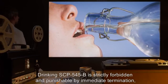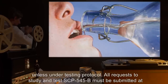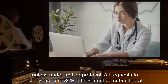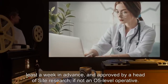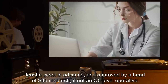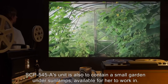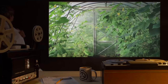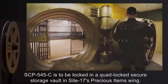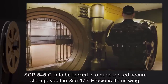Drinking SCP-545-B is strictly forbidden and punishable by immediate termination, unless under testing protocol. All requests to study and test SCP-545-B must be submitted at least a week in advance, and approved by a head of site research, if not an O5 level operative. SCP-545-A's unit is also able to contain a small garden under sun lamps, available for her to work in. No poisonous plants are allowed after Incident 545-6-B. SCP-545-C is to be locked in a quad-locked secure storage vault in Site-17's precious items wing.